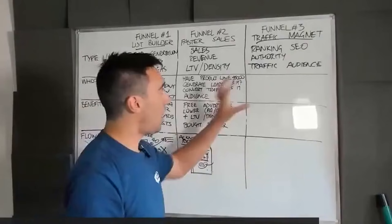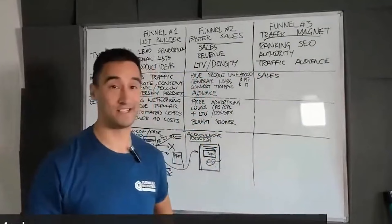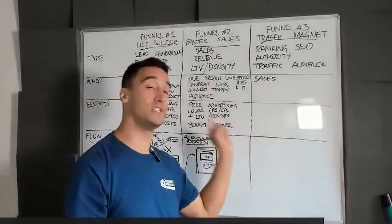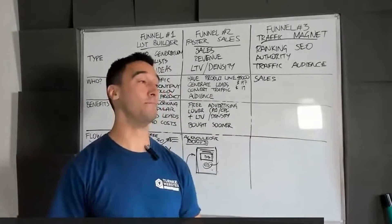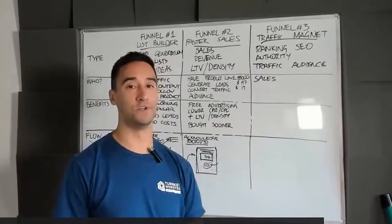The type of business that really benefits from the traffic magnet is one that's already making sales. Incredibly, there are businesses that make sales without a lot of traffic — through hard work, cold calling, or they've been around for 20 years. The reason this is important: a business generating sales can afford to buy traffic. A business with zero sales can only afford to put time into their traffic process, which takes a long time.